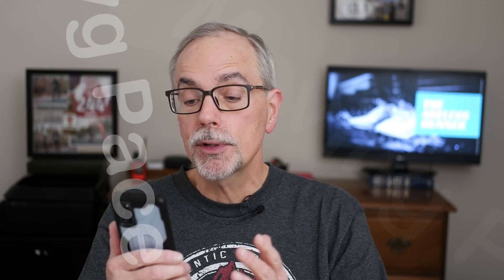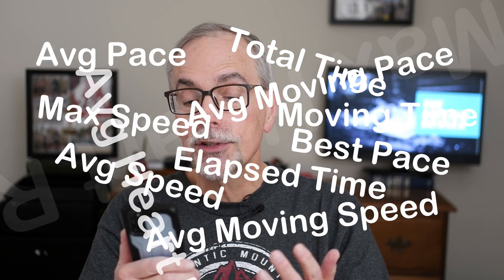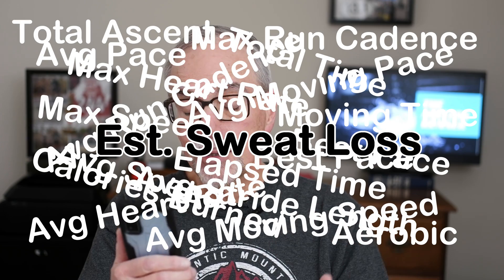Holy cow, look at all these metrics I have in my app. I have average pace, average moving pace, best pace, average speed, average moving speed, max speed, total time, moving time, elapsed time, average heart rate, max heart rate, aerobic, anaerobic, average cadence, max cadence, average strike length, total ascent, and estimated sweat loss. Who needs estimated sweat loss?